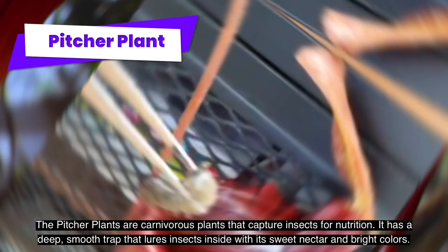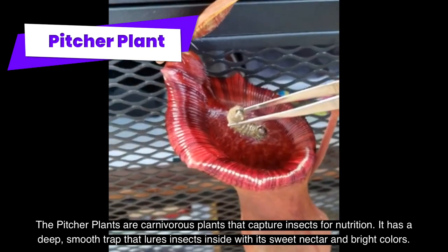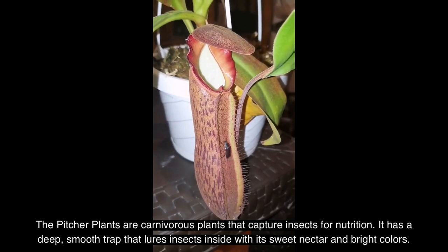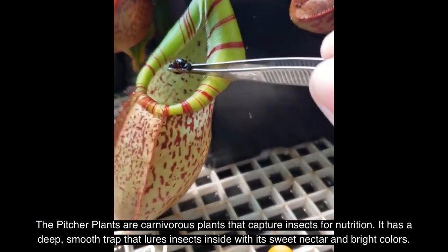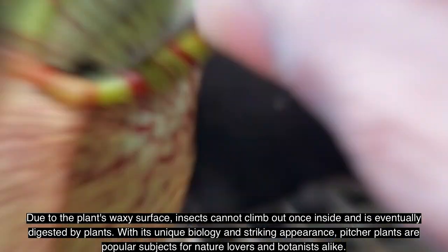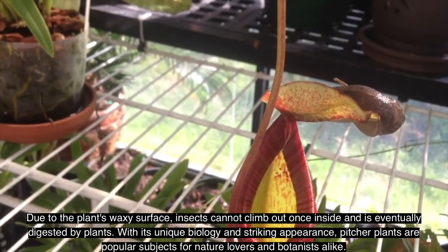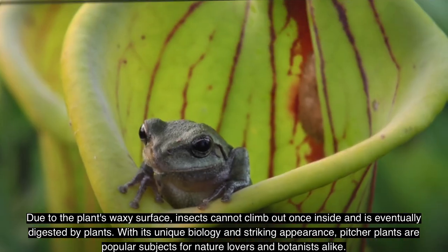The pitcher plant is a carnivorous plant that captures insects for nutrition. It has a deep, smooth trap that lures insects inside with its sweet nectar and bright colors. Due to the plant's waxy surface, insects cannot climb out once inside and are eventually digested by the plant.